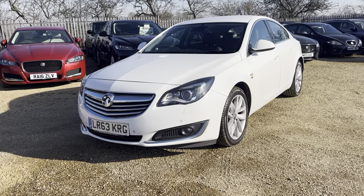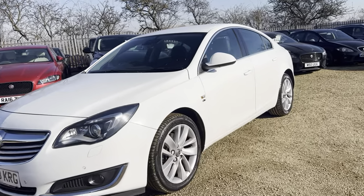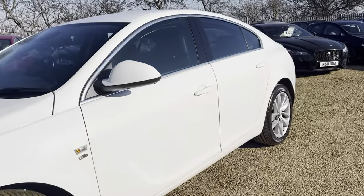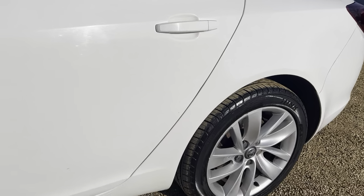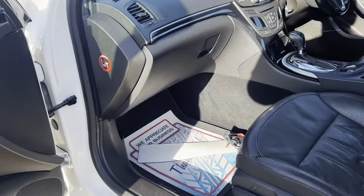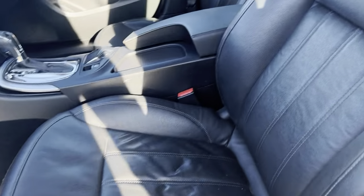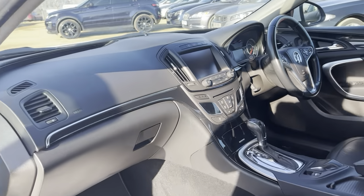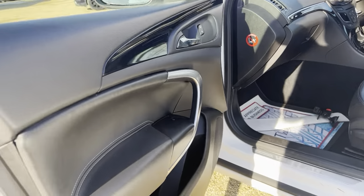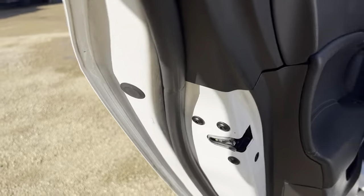Hello and welcome to CarFirm. Today we have our 2013 plate Vauxhall Insignia 2-litre CDTI Elite Nav model in this lovely white colour. Very good condition throughout. Full leather interior. It is an automatic model. Also have your touchscreen multimedia unit with only 90,000 miles on the clock from new.